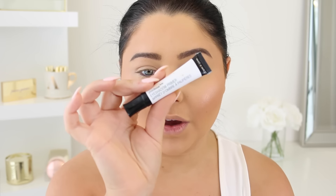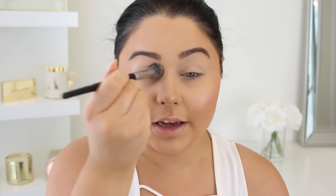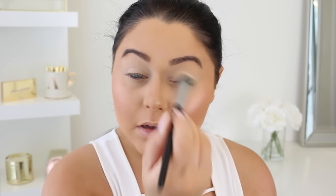Moving on to the eyes, I'm going to prime my eyes with the Wet and Wild eyeshadow primer - the Photo Focus one. It's so good, it makes your eyeshadow last forever. What's great is it also provides a little bit of coverage to cover any redness or veins. I'm going to set that using the highlighting shade from the Wet and Wild contour palettes.